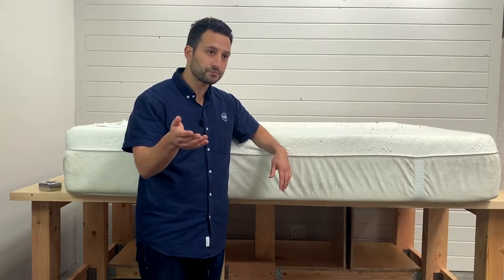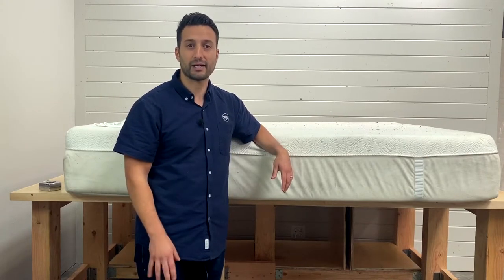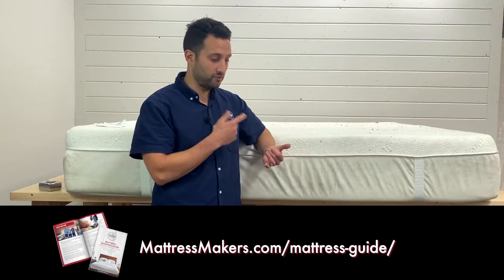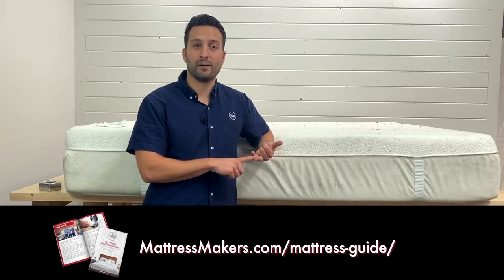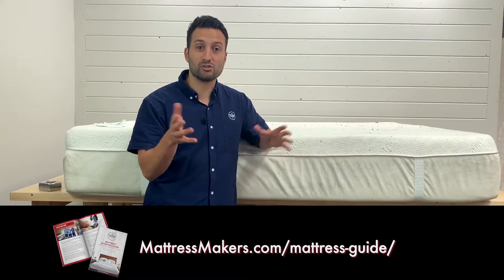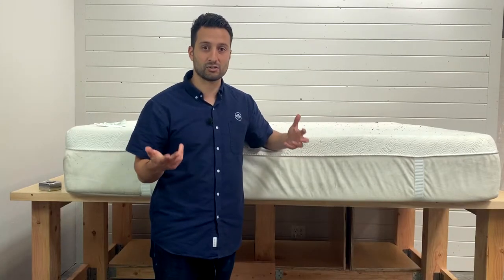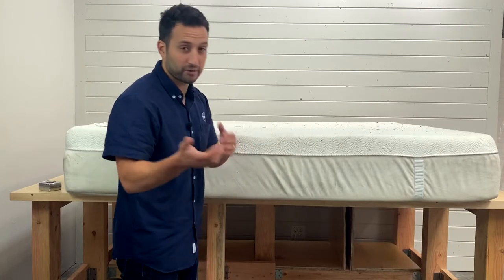If you're just starting out and not ready to step into the store, just download our free mattress shopping guide — the link's in the description. It's going to give you some tips on what to look for and mistakes to avoid when mattress shopping. Download our free shopping guide; hopefully it'll help you out.